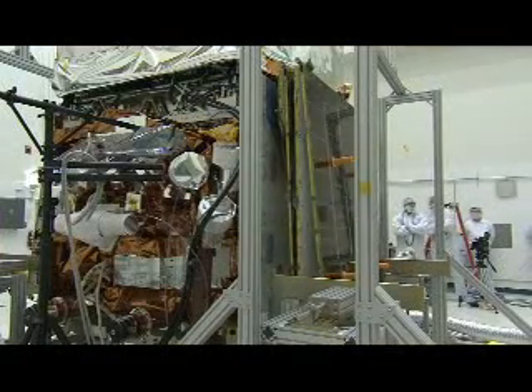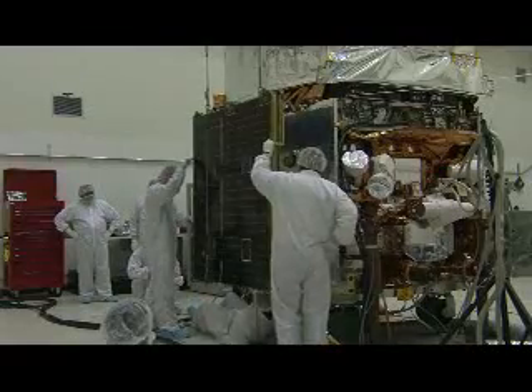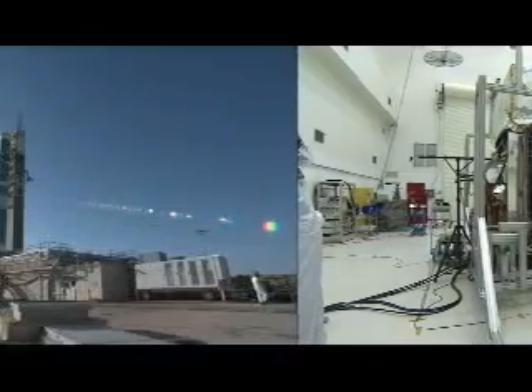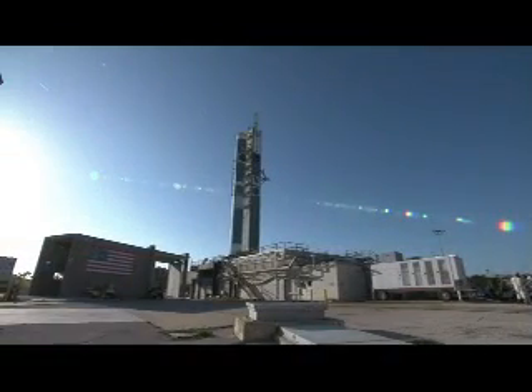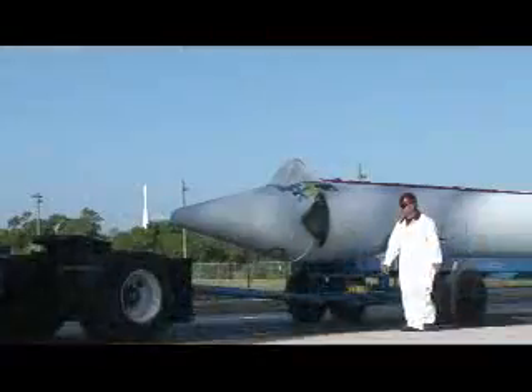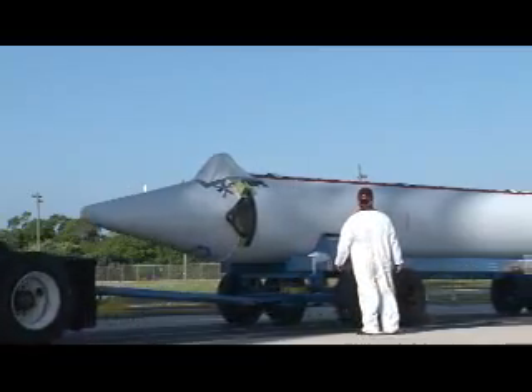In addition to a complete checkout of the craft's scientific instruments, the flight battery was installed along with a communications antenna and two sets of solar arrays. Meanwhile, just miles away at Launch Pad 17B, the Delta II rocket has been undergoing its own preparations by its builder, United Launch Alliance.